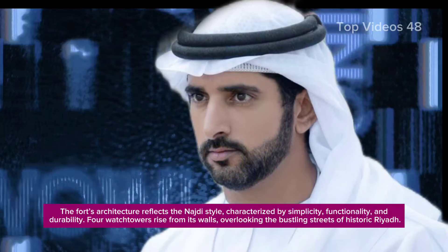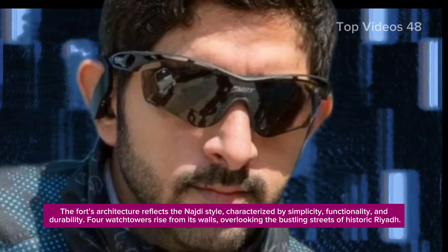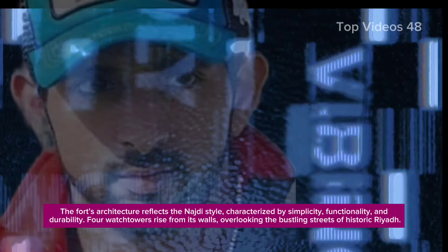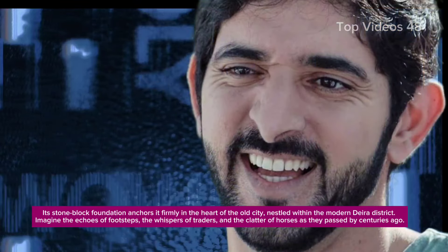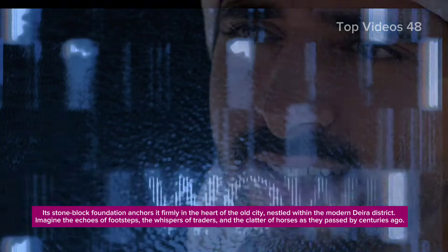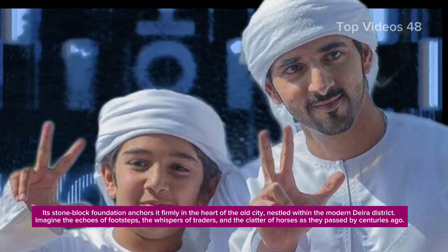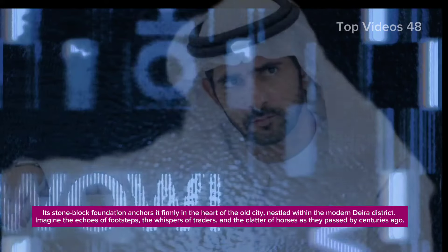The fort's architecture reflects the Najdi style, characterized by simplicity, functionality, and durability. Four watchtowers rise from its walls, overlooking the bustling streets of historic Riyadh. Its stone block foundation anchors it firmly in the heart of the old city, nestled within the modern Daira district. Imagine the echoes of footsteps, the whispers of traders, and the clatter of horses as they passed by centuries ago.